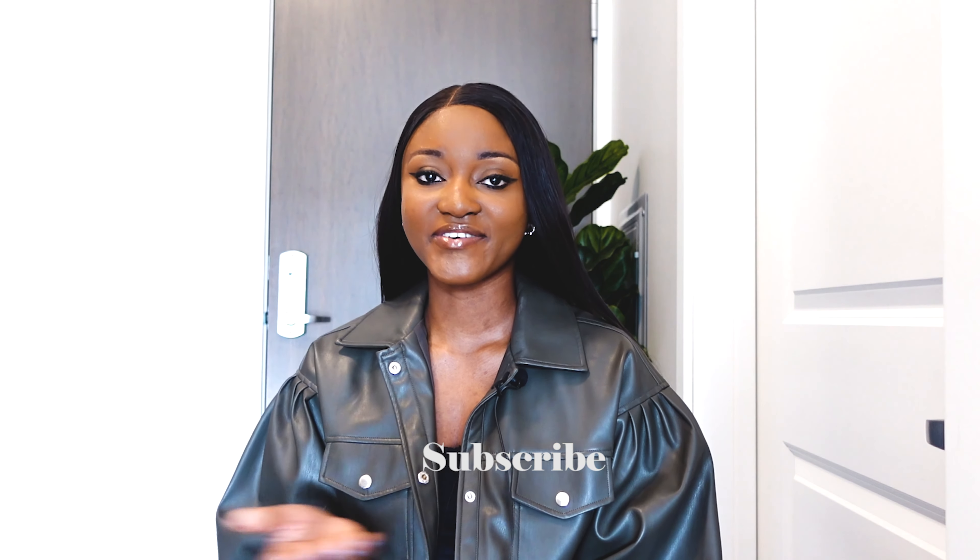Hi my loves, welcome back to the channel, welcome back to Luxury by Riri Reviews. If this is your first time, you are welcome — if you're watching and you're not subscribed yet, please click the subscribe button below and join the family. So guys, welcome again to Luxury by Riri Reviews — what I do is talk about my favorite top picks from luxury fashion brands across the world, exploring international designers. Let's get into it.